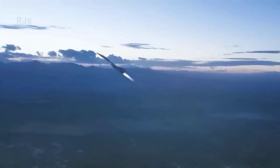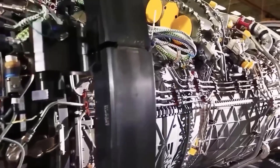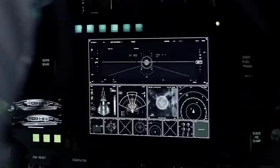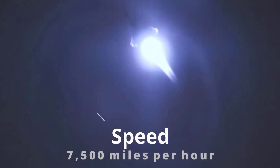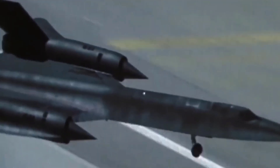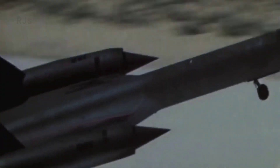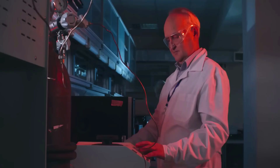These impressive capabilities are made possible by the use of a variable cycle engine, which can function as both a turbojet and a rocket engine. This allows for a seamless transition between different flight modes without losing thrust. Engineers have worked hard to equip this fast aircraft with stealth technology to reduce its visibility.